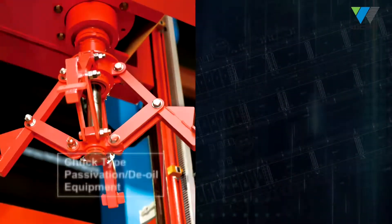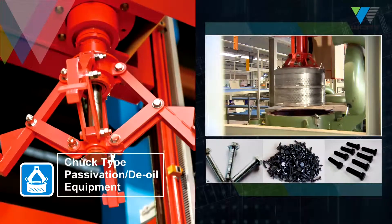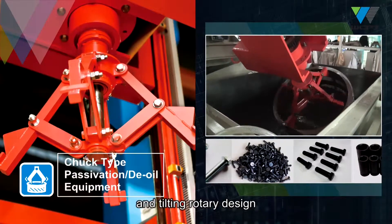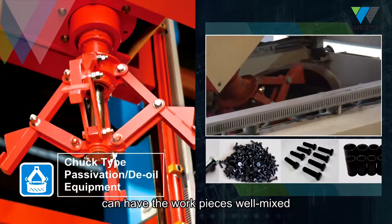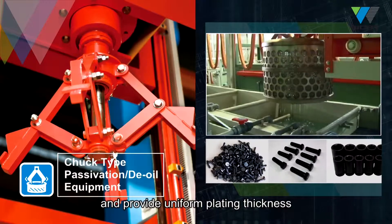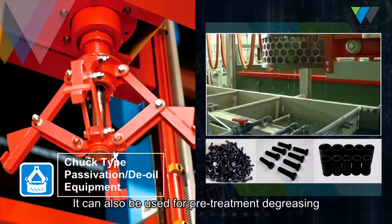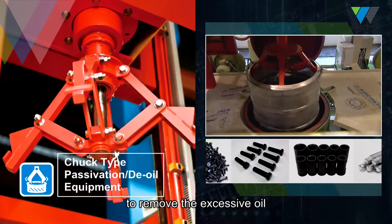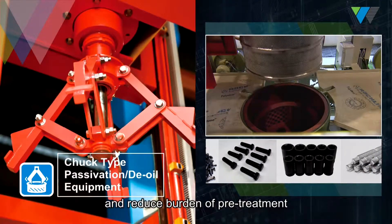Chuck-type passivation de-oil equipment. Its clockwise, anti-clockwise spinning and tilting rotary design can have the work pieces well mixed and provide uniform plating thickness. It can also be used for pre-treatment degreasing to remove the excessive oil and reduce burden of pre-treatment.